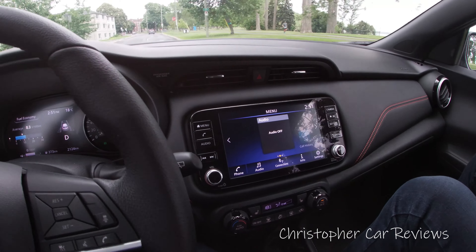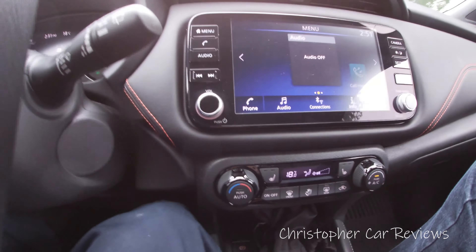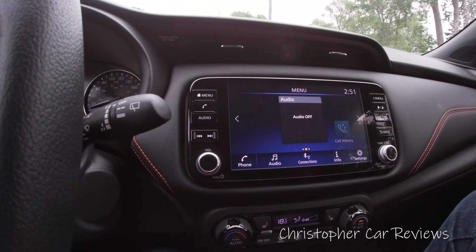On the highway, noise, vibration, and harshness is average for the class. Seat comfort is average — not better, not worse than its competitors. You do have a steering wheel with a leather trim, though it is a somewhat plasticky leather trim.